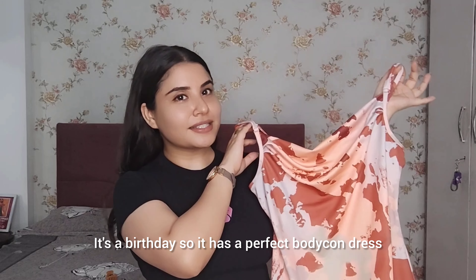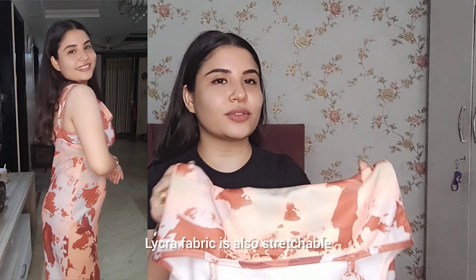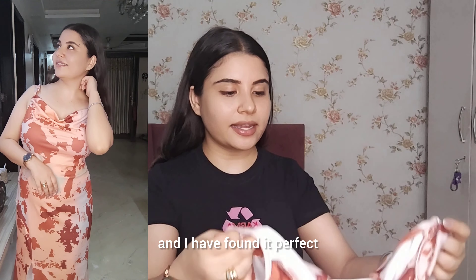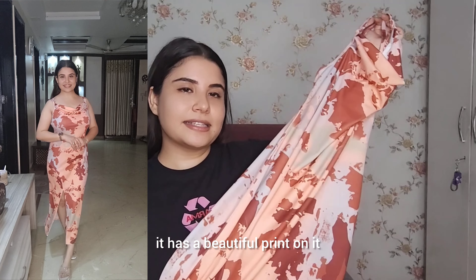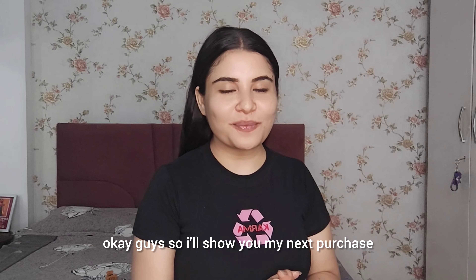So let's start. My first purchase is a very amazing body contrast dress — because it's a birthday, there is a body contrast print on it and it's very nice. I tried it in multi-colour under a lycra fabric. The best part is it's a stretchable fabric. I ordered it in L size and it fits perfectly, so you can order according to your size. It has a very nice print and you will get a small slit on the bottom. The price is just 168 Rs. You can order it from the link in the description box.